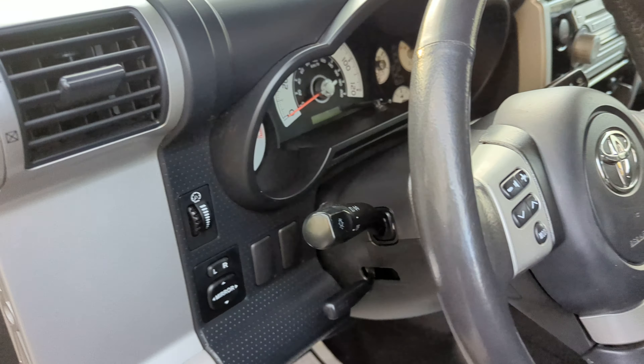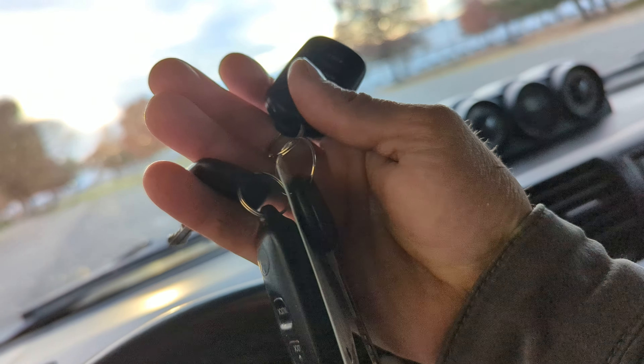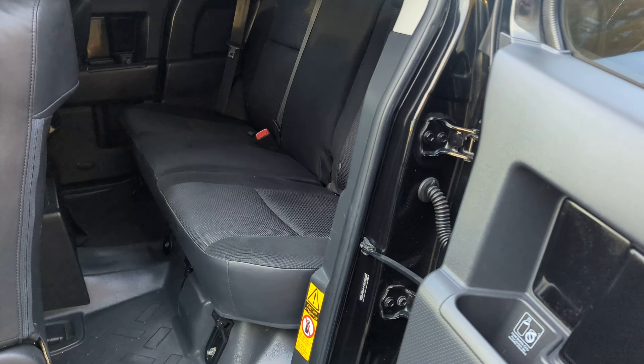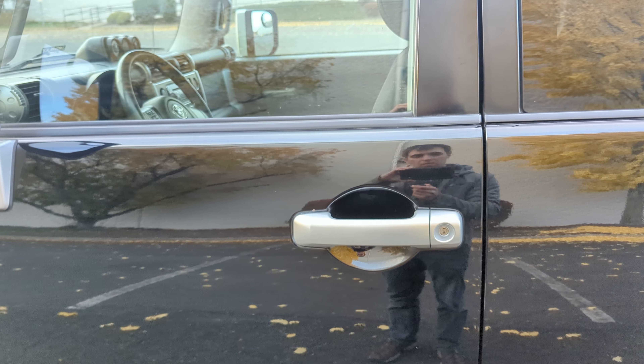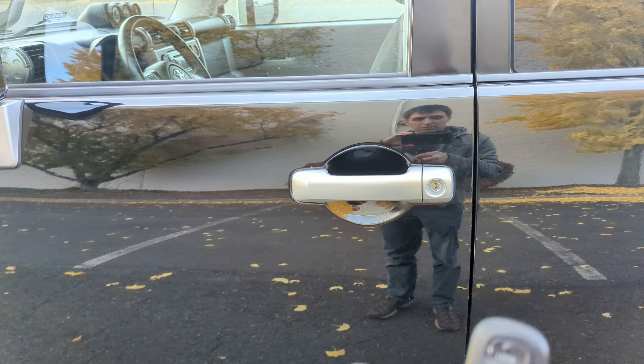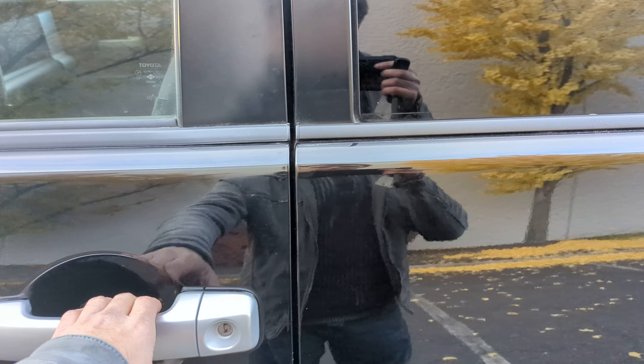Let me start her up. The vehicle comes with two remotes and two keys. Let's test the remotes real quick to see if they work. This one works. Both remotes work perfectly.